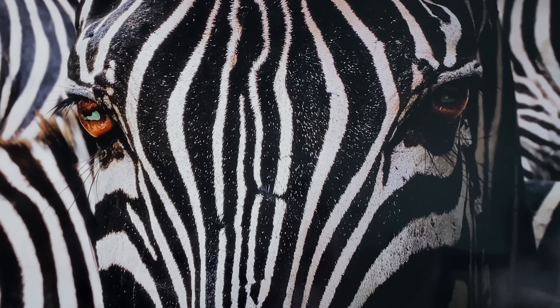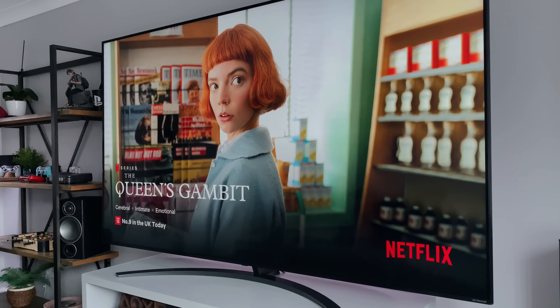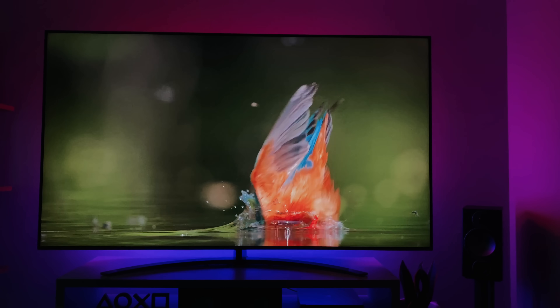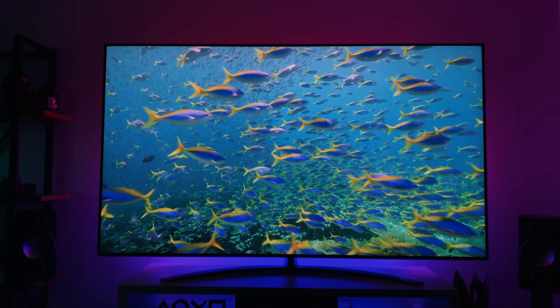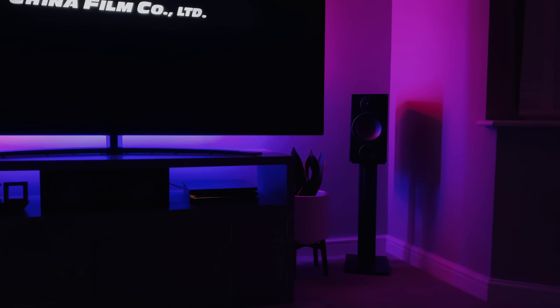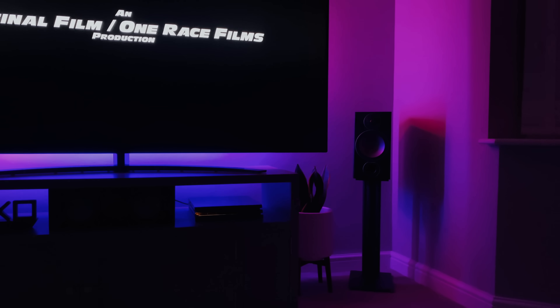This TV also has Dolby Vision and Dolby Atmos support, as well as HDR10 and HLG Pro. I watch a lot of Netflix content, and it's awesome that so many shows and movies already support these formats — this usually pops up with an icon at the top right when you first start a movie. My seating position is about 10 feet from the screen, which is pretty close but enough to appreciate the quality without being able to see every pixel.